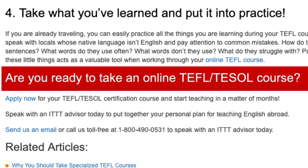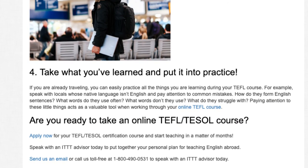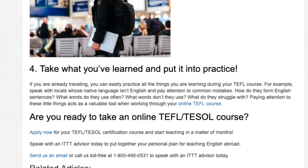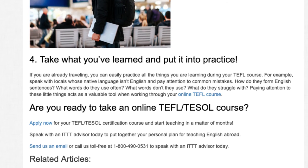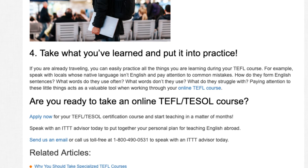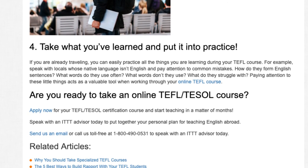Are you ready to take an online TEFL course? Apply now for your TEFL certification course and start teaching in a matter of months. Speak with an ITTT advisor today to put together your personal plan for teaching English abroad. Send us an email or call us toll free at 1-800-490-0531 to speak with an ITTT advisor today.